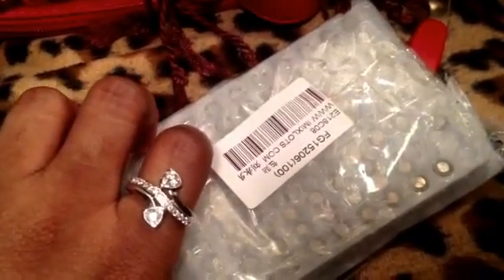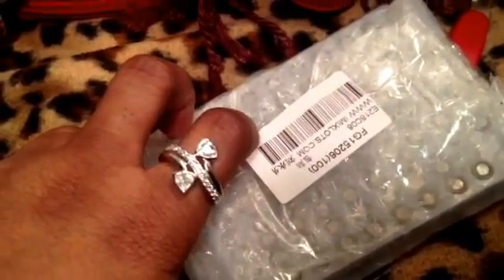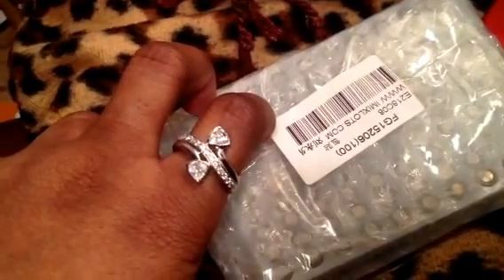Hello Glamazon, long time no see. This is going to be a haul video, hopefully I can make it quick. This is going to be mostly beauty and accessories. I have a pretty cool jewelry haul coming up after this, but let's just get started.